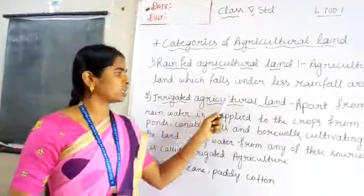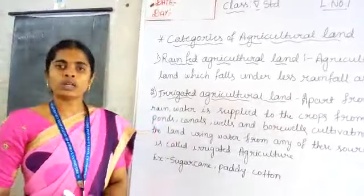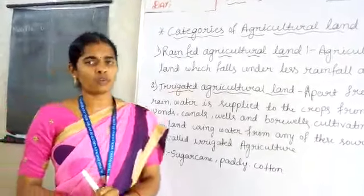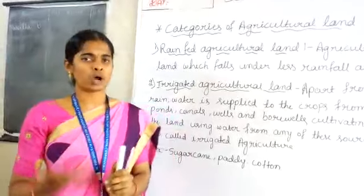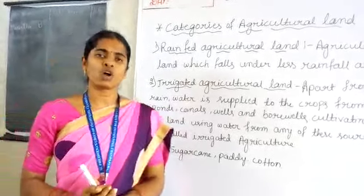Next: irrigated agricultural land. We know that water is the important resource for farmers. Cultivation of crops is impossible without water. Rhyme is the main source of water.